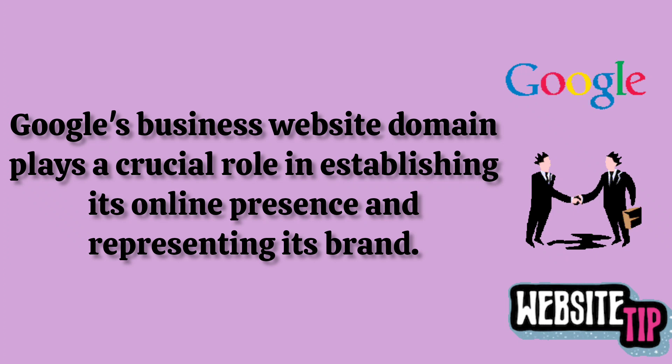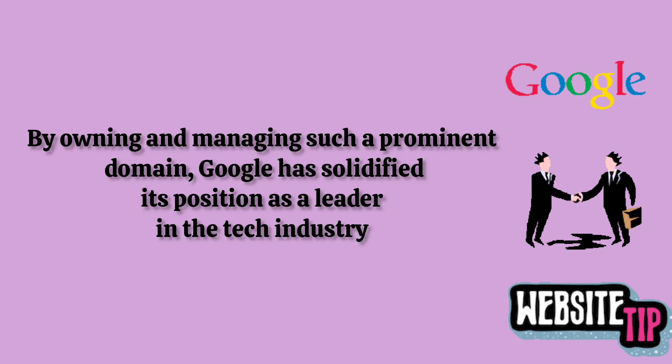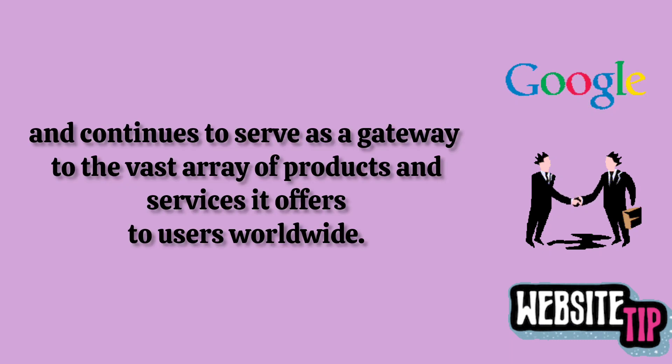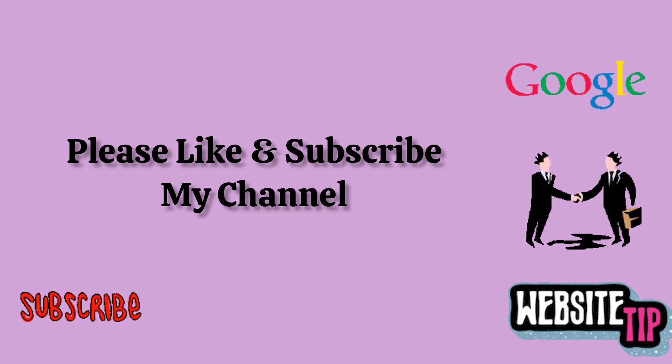In conclusion, a Google Business website domain plays a crucial role in establishing an online presence and representing a brand. By owning and managing such a prominent domain, Google has solidified its position as a leader in the tech industry and continues to serve as a gateway to a wide array of products and services offered to users worldwide. Thank you for watching — please like and subscribe to my channel.